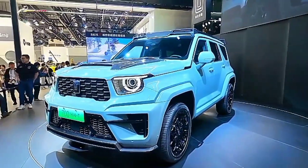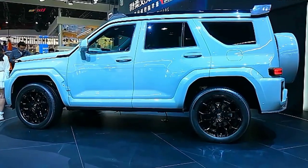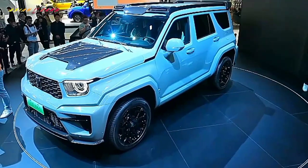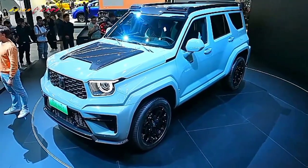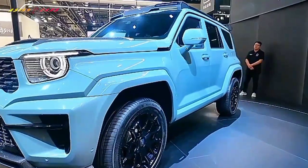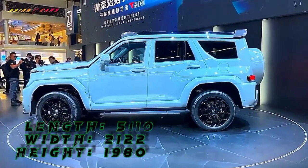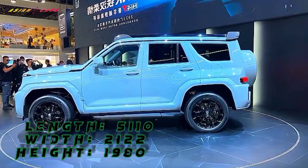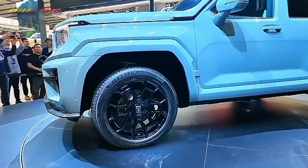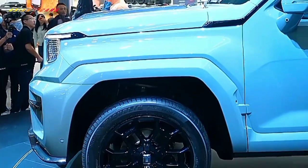Its side profile emphasizes a more pronounced hardcore style, displaying wide-body contours, irregularly shaped windows, and electrically retractable side steps. The dimensions measure 5,110 by 2,122 and 1,986 millimeters in length, width, and height respectively, with a wheelbase of 3,000 millimeters.